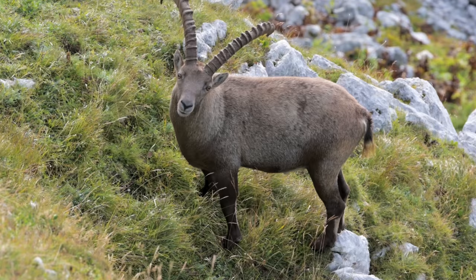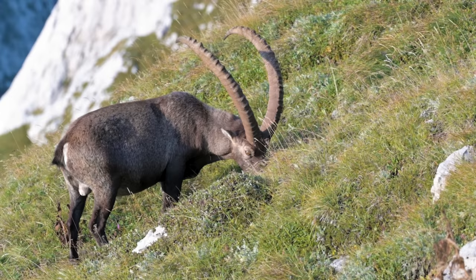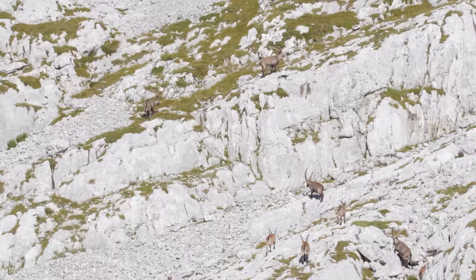In terms of size and weight, the males are considerably larger, weighing up to 117 kilos, whilst the females only reach about 32 kilos. This means that the ibex is one of the largest animals in the alpine ecosystem, which is one of the reasons why it is so important.